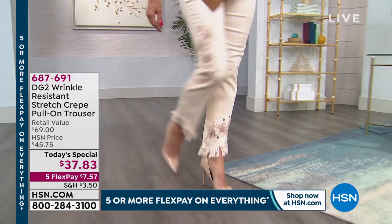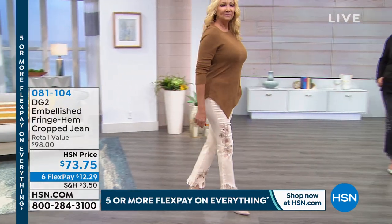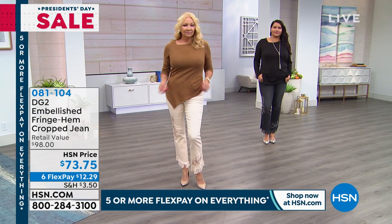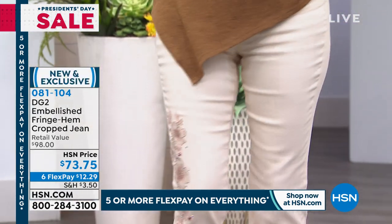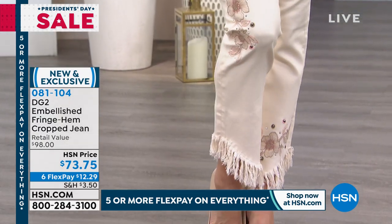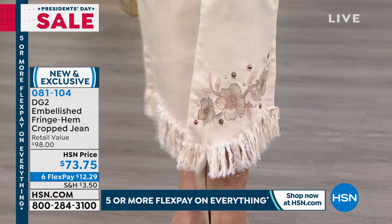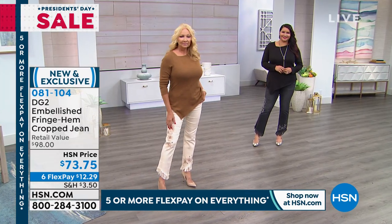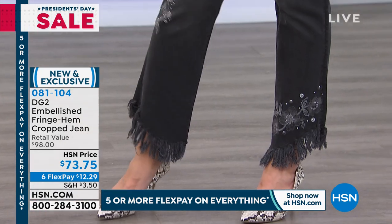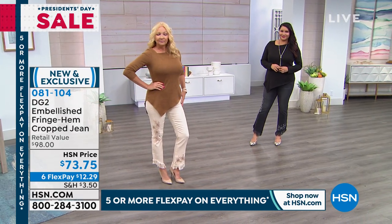15 million of us can't be wrong. When it comes to the queen of jeans, DG2 has done a beautiful today's special but we also have your embellished fringe hem cropped jean. That looks great with that sweater — that creamy color is beautiful. I love the way we tailored that fringing. Let me take you on a little tour through this jean.